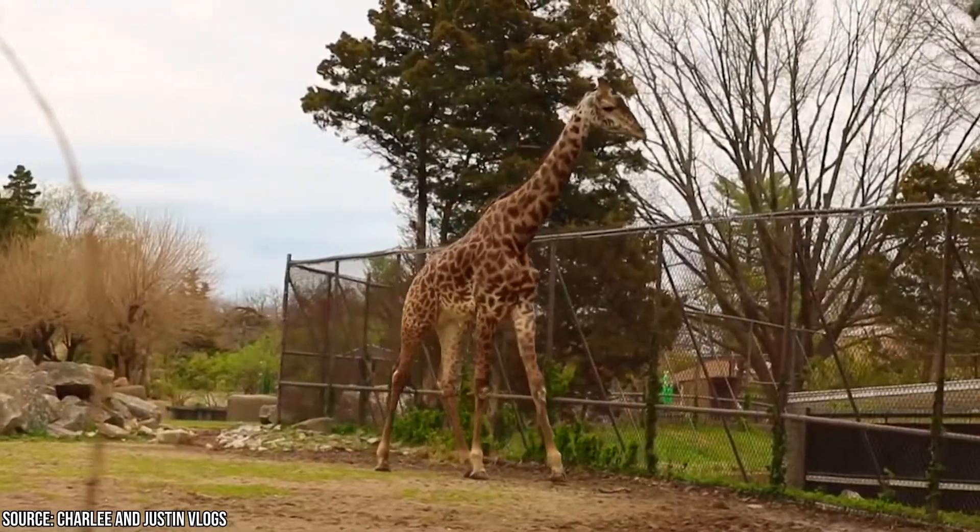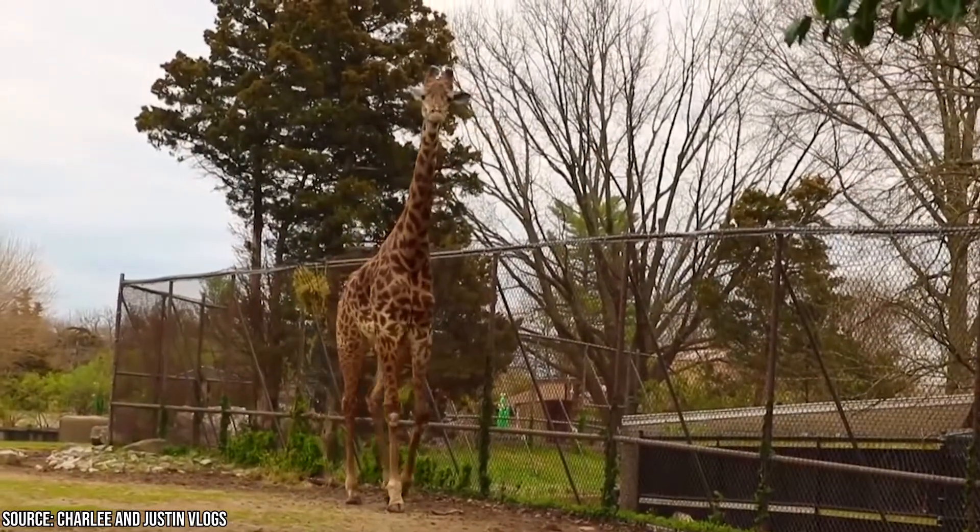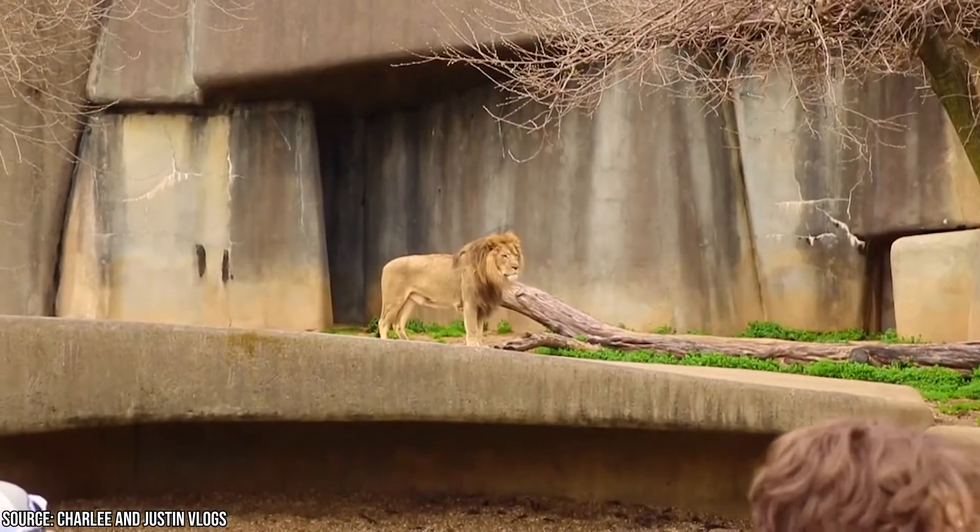The zoo is a great place to experience wholesome, family-friendly entertainment, and there are many rides and attractions suitable for visitors of all ages.